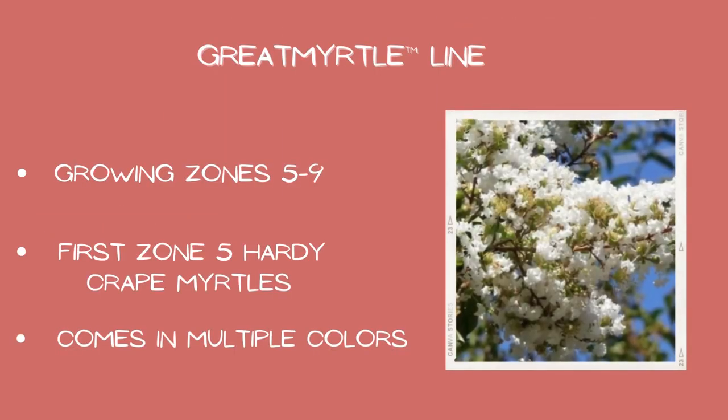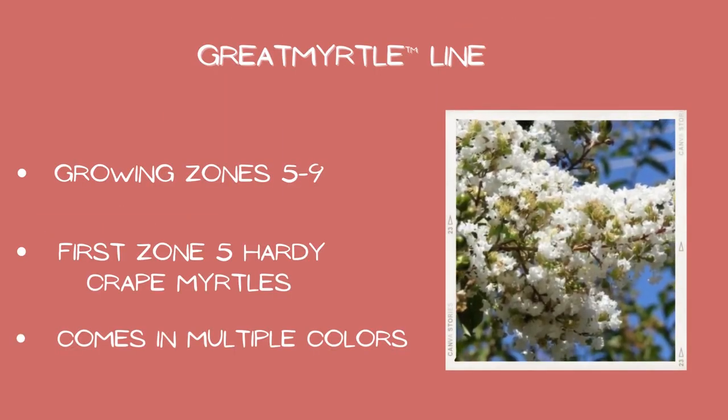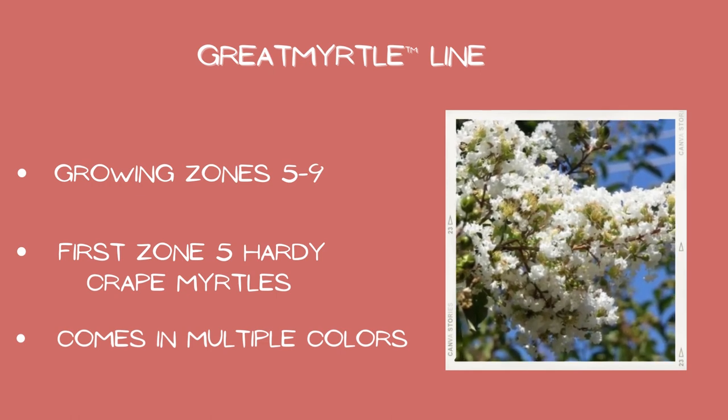Number one, the crepe myrtle line: growing zones five through nine, the first zone-five hardy crepe myrtle, and comes in multiple colors.